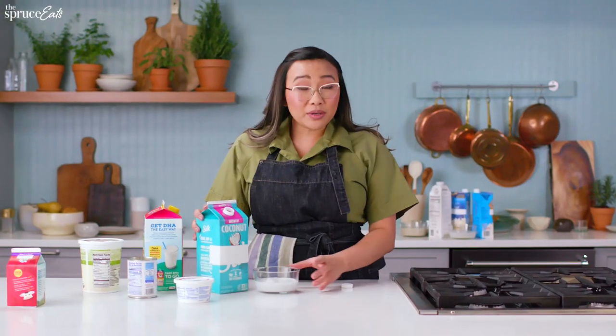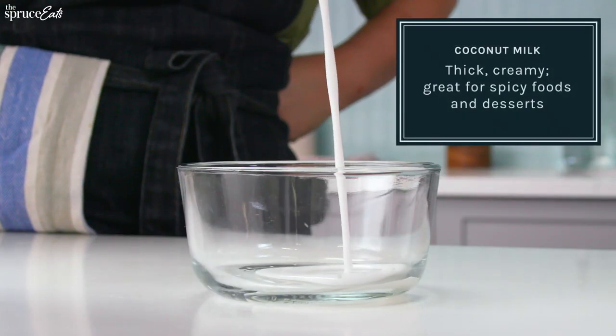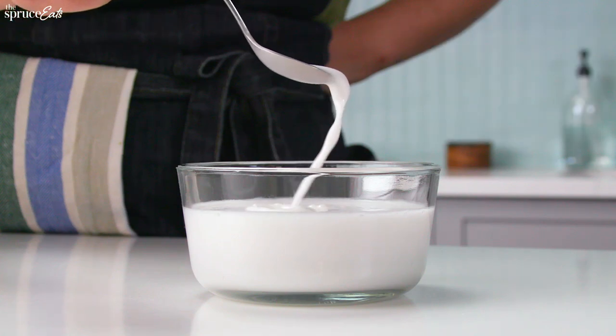Last but not least, coconut milk. Coconut milk is going to be thicker than regular milk — it's creamier and has a lot more fat. Because coconut is such a delicious, fatty, and rich flavor, it's really good in spicy dishes or desserts.